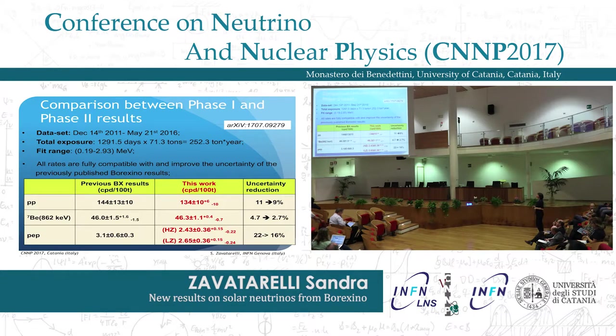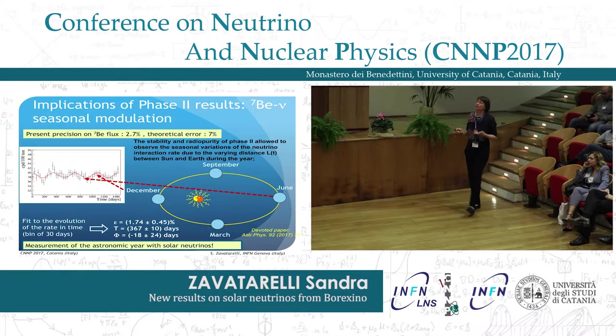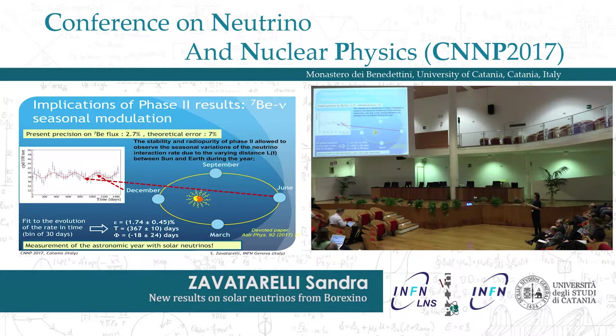In particular, the beryllium-7 precision that we have achieved is only 2.7%, while the theoretical flux uncertainty from the solar model is 7% — mostly due to uncertainty in the helium-3 plus helium-4 cross-section. The very good precision we achieved allowed us, for example, to observe the seasonal modulation of the beryllium-7 signal, because the distance between the Earth and the Sun is changing. Fitting this time behavior, we obtained values for the eccentricity, period, and phase that are perfectly consistent with expectation — so we have measured the astronomical year using solar neutrinos.